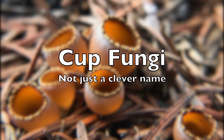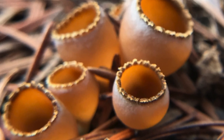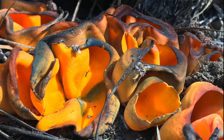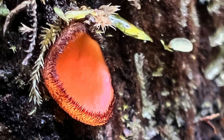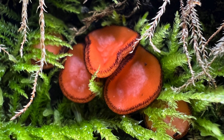Cup fungi, recognized by their rounded cups or flattened discs, may resemble jelly fungi but are often more closely related to the morel group. When observing cup fungi, a careful approach may reveal a fascinating detail — a small cloud of spores can be ejected if the mushroom is disturbed. These eyelash cups are known for their fine hairs around the perimeter of the cup.